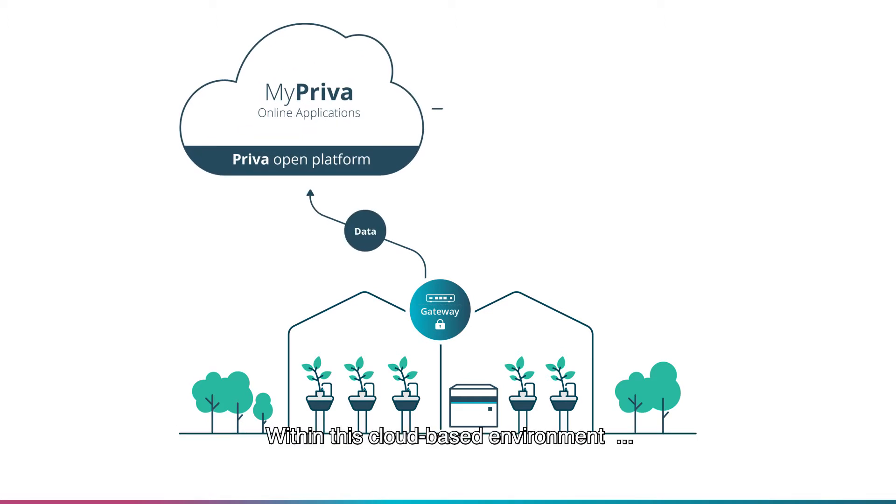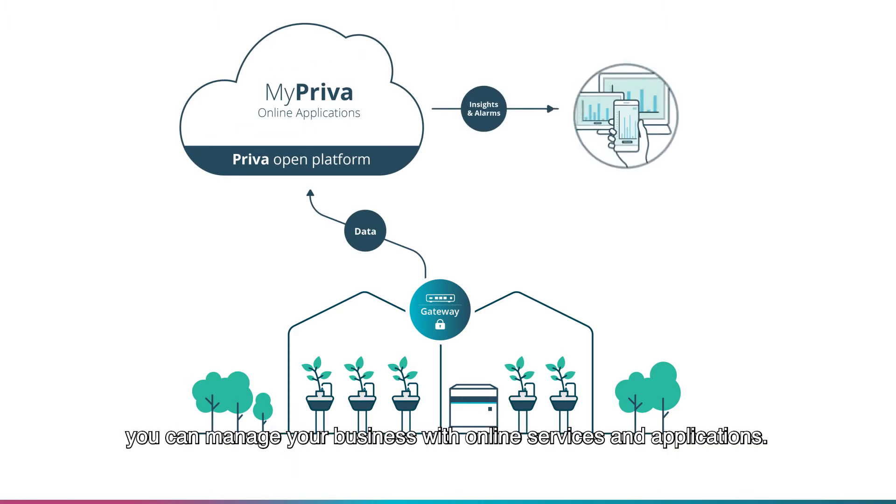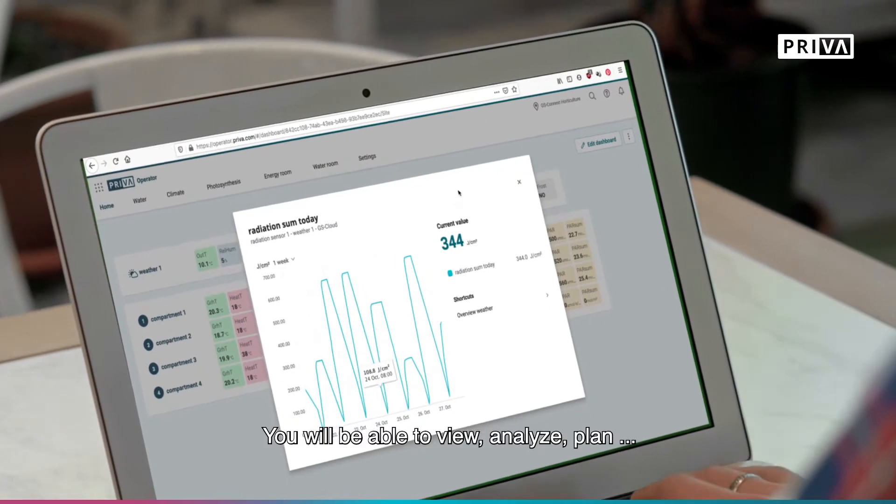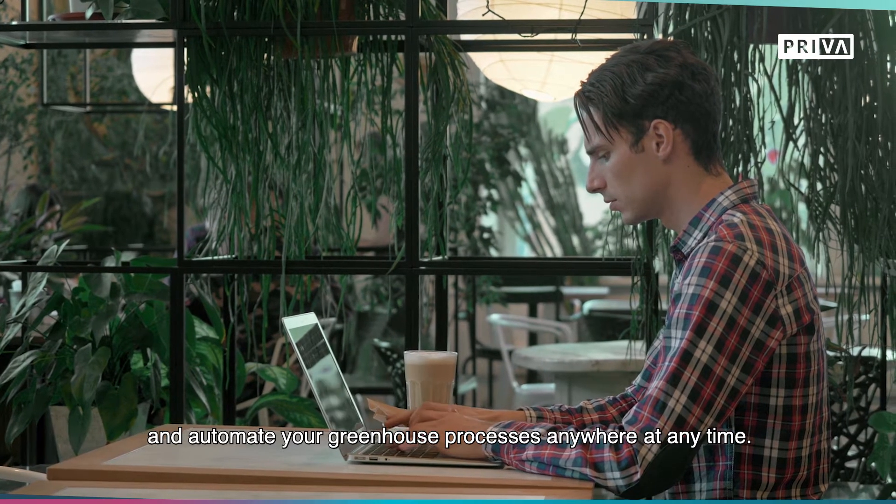Within this cloud-based environment, you can manage your business with online services and applications. You will be able to view, analyze, plan and automate your greenhouse processes anywhere at any time.